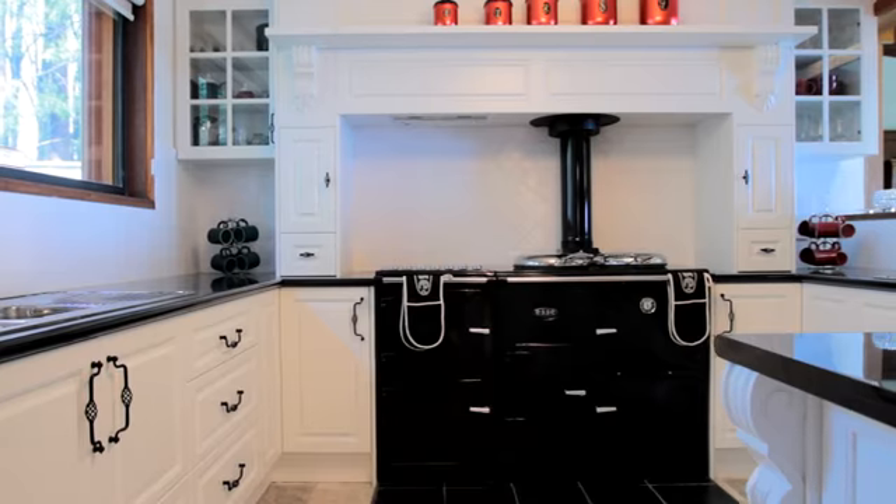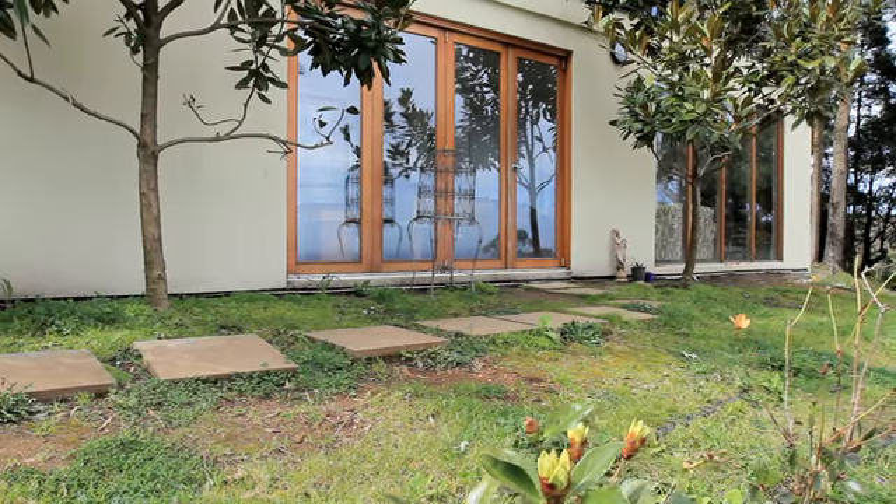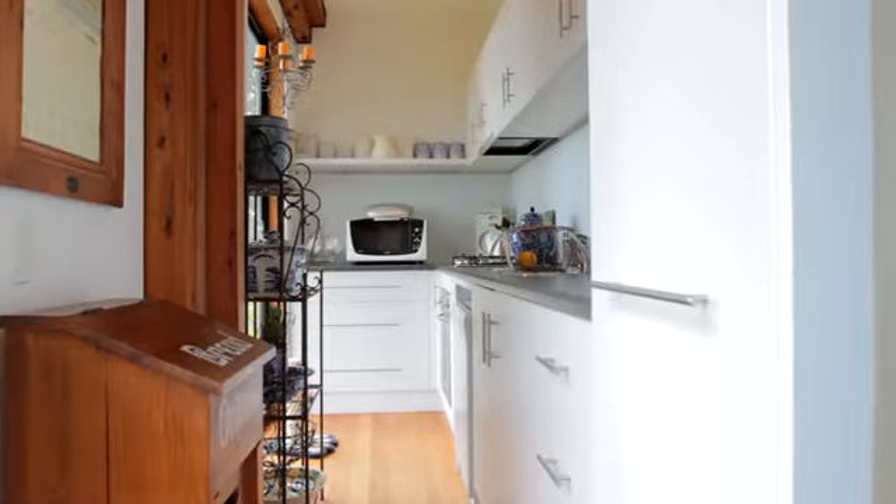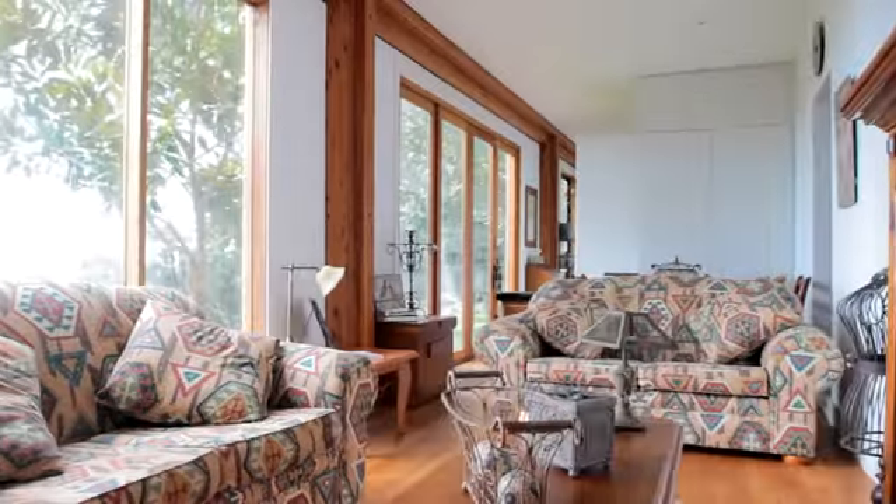The bottom level is currently set up quite isolated and would be ideal for somebody to either run as a bed and breakfast, rent out, or use for in-law accommodation.